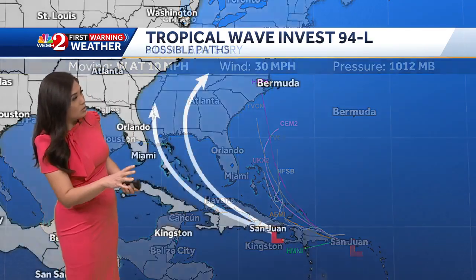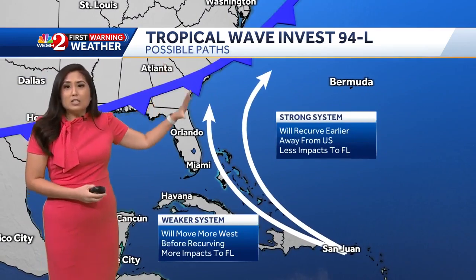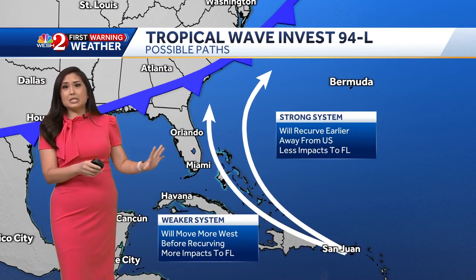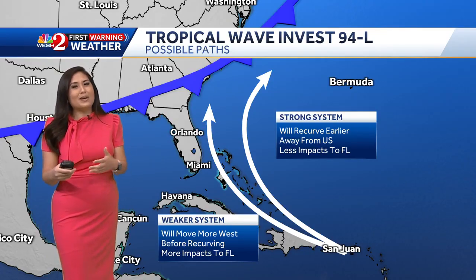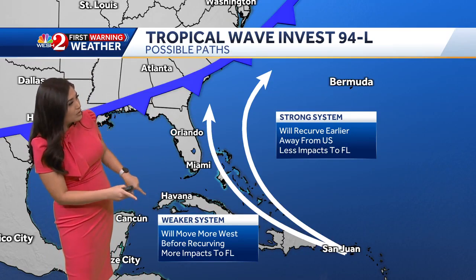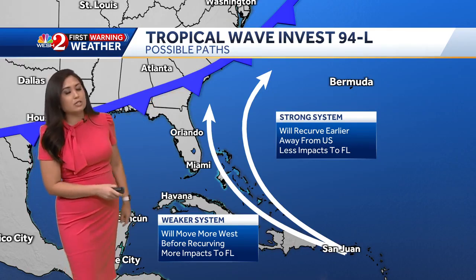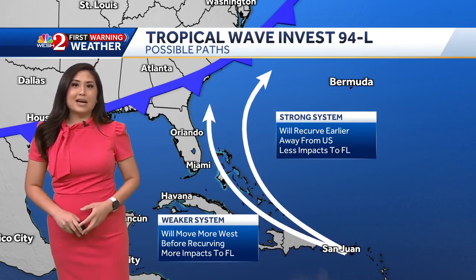Right now it is uncertain to know exactly where it could go thereafter. However, we are watching a late-week frontal system that should be arriving by this weekend. This should steer Invest 94L away from us, but it's a matter of when it moves away. A weaker system means it'll move more west before curving north and east, while a stronger system could mean it recurves a little bit earlier — so less impacts to central Florida.